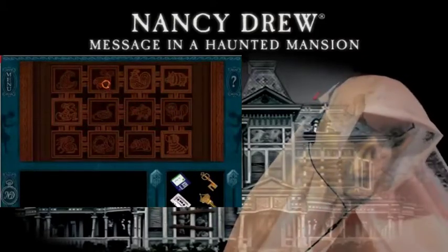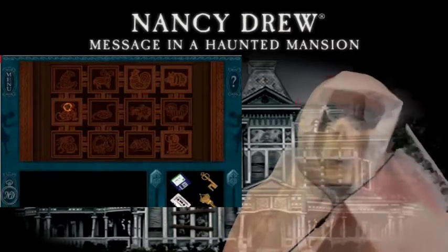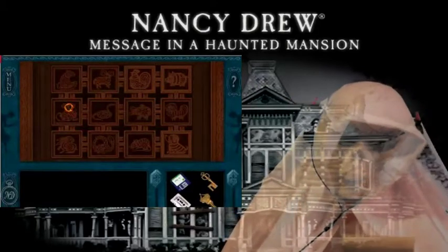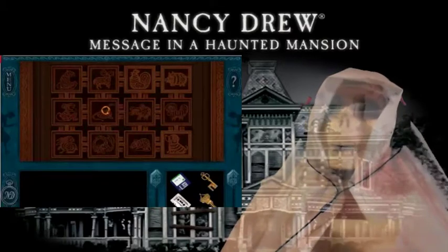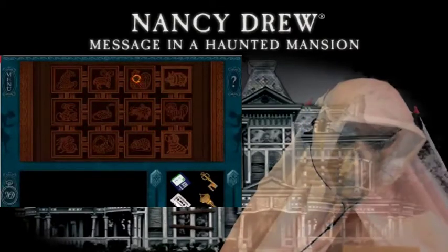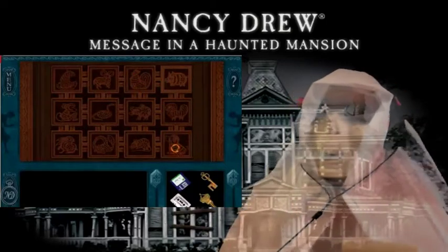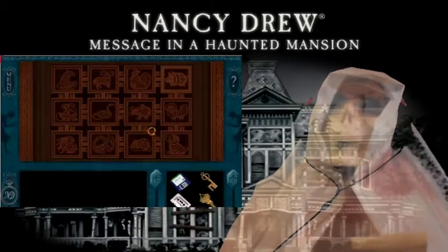Number nine is the monkey — click the monkey. Number ten is the rooster — click the rooster. Next we have the dog — bow wow — the dog. And finally the boar.